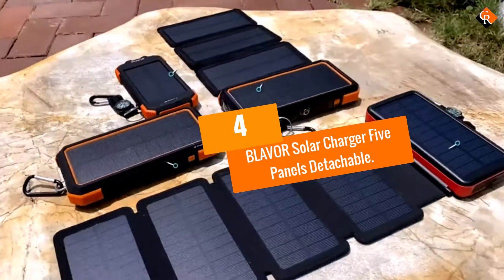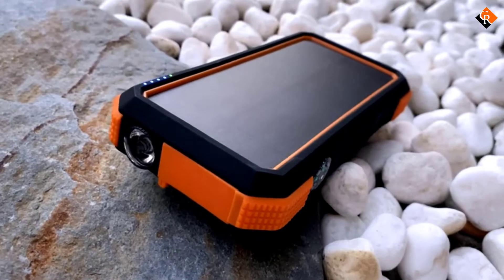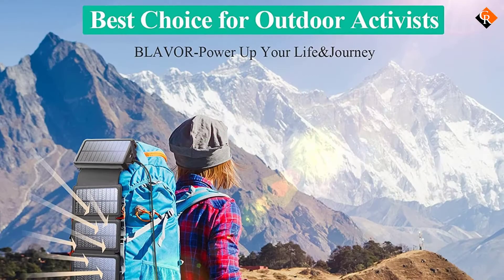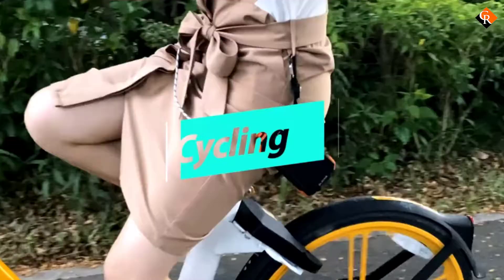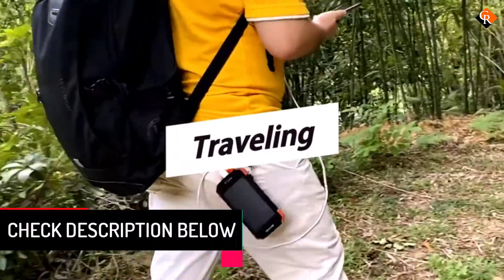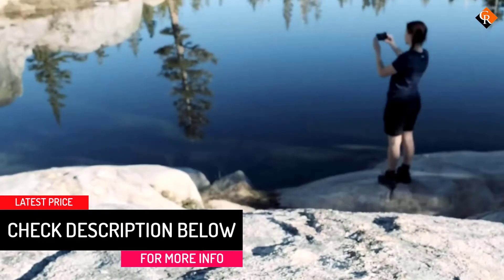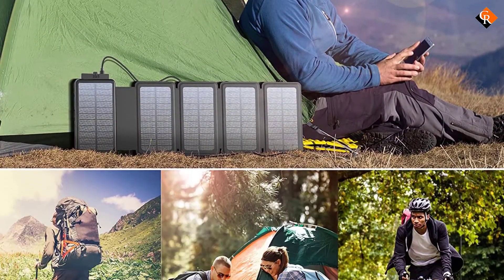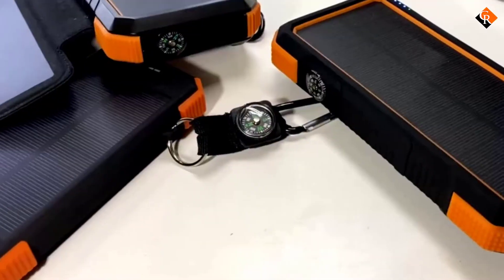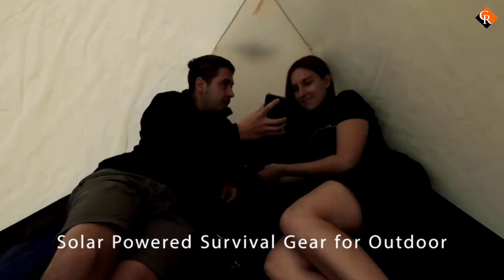Moving on at number 4, we have the BLAVOR Solar Charger 5 Panels Detachable. For a versatile power bank that can be used during day-to-day activities or on outdoor adventures, the BLAVOR is an excellent option. Four of the five collapsible solar panels are detachable, so you don't have to tote them around when they're not needed. The 20,000 mAh battery bank features Qi wireless technology to charge compatible devices, plus two USB ports, a small compass, and a built-in flashlight for wilderness jaunts. One drawback, however, is that the solar panel connectors are not waterproof.